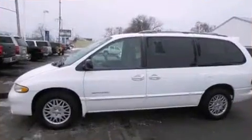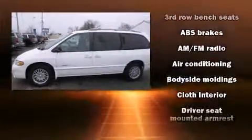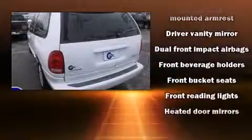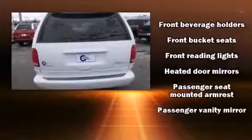All of the premium features expected of a Dodge are offered, including one-touch window functionality, a tachometer, variably intermittent wipers, and power windows.